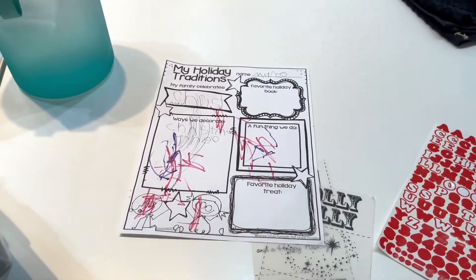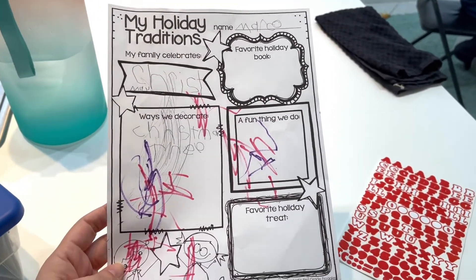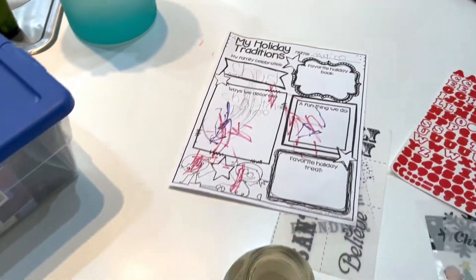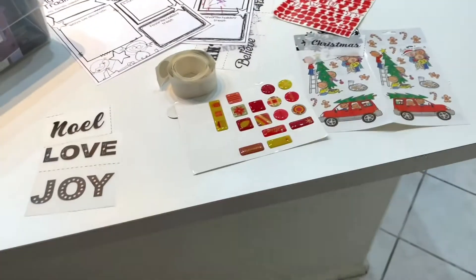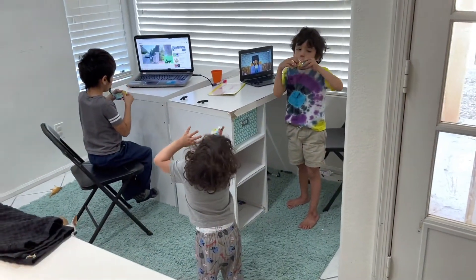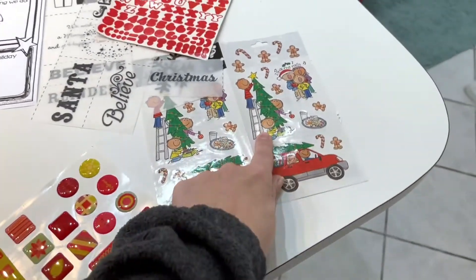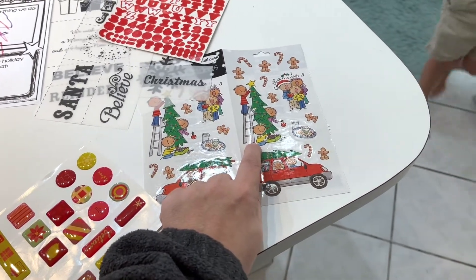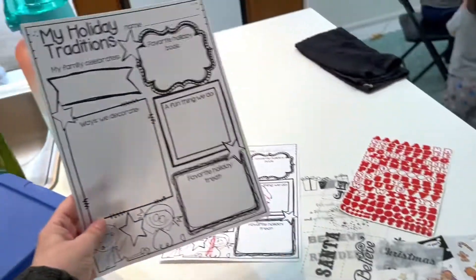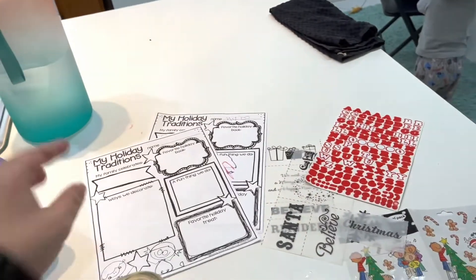Marco has a big project due this week — he got it on Friday and it's due soon. Someone got hold of his work and kind of destroyed it, so I had to print him a new one. He's got to have a 24 by 24 display of his Christmas traditions. I think that's a bit much for a kindergartener, but that's what he's got to do. We got the paper and I pulled out some crafting supplies — Christmas traditions like putting up a tree and making cookies — so he can put these things on his board.